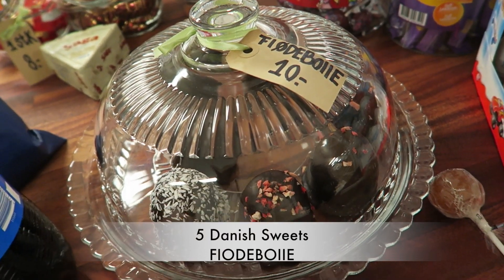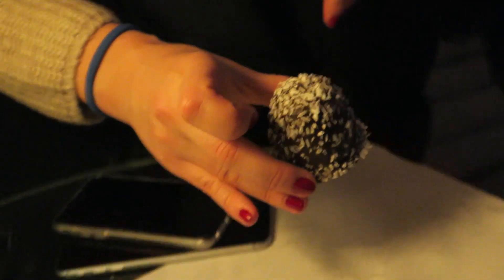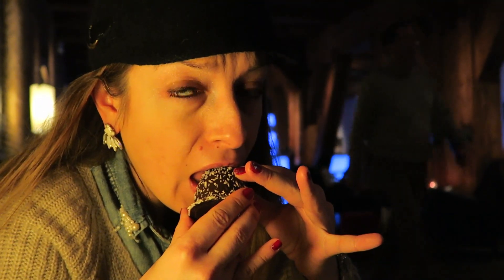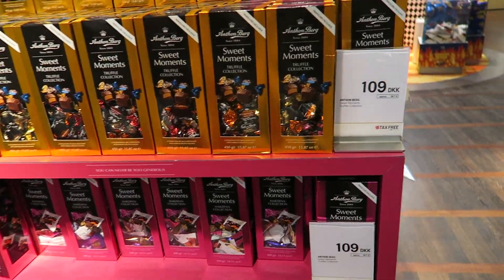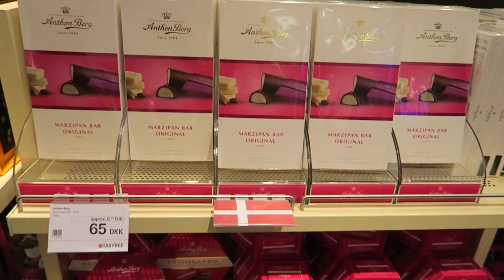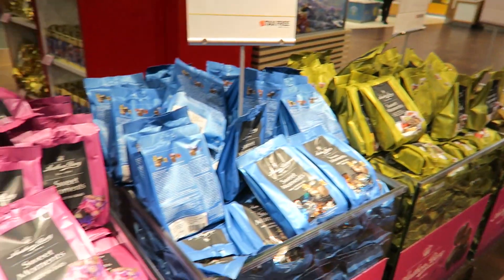The last one I tried was called Flødebolle — I think I cannot pronounce it! This one was highly recommended, and I picked the one with cream and coconut. It's basically like a marshmallow — a bit difficult to eat because it's very thick chocolate on the outside, but inside it's creamy, coconutty, and really, really nice. And the other sweets that you should try are their marzipans — the brand is Anton Berg. You can get these marzipans and different chocolates that are special to Denmark as well.